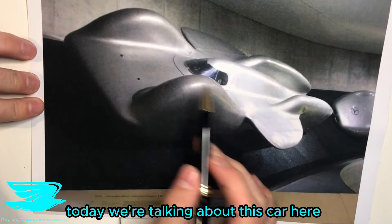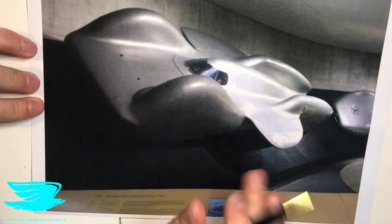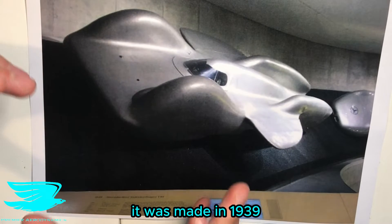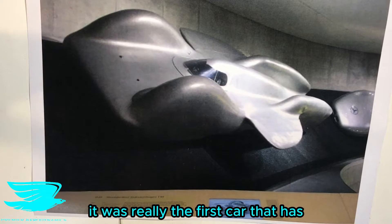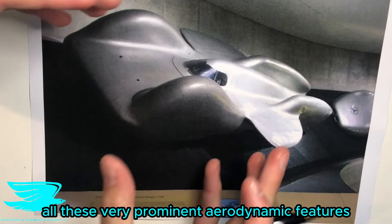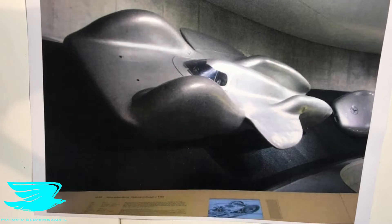What is up amigos? Today we're talking about this car here. This is called a Mercedes-Benz T80 and this is an experimental car. It was made in 1939 and the reason why I like it so much is because it's really the first car that has all these very prominent aerodynamic features, and this was built to break land speed records.